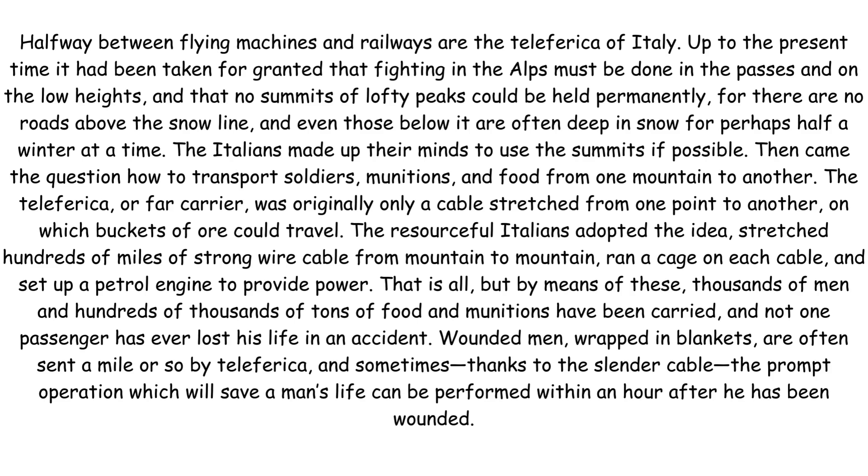Wounded men, wrapped in blankets, are often sent a mile or so by Teleferica and sometimes, thanks to the slender cable, the prompt operation which will save a man's life can be performed within an hour after he has been wounded.